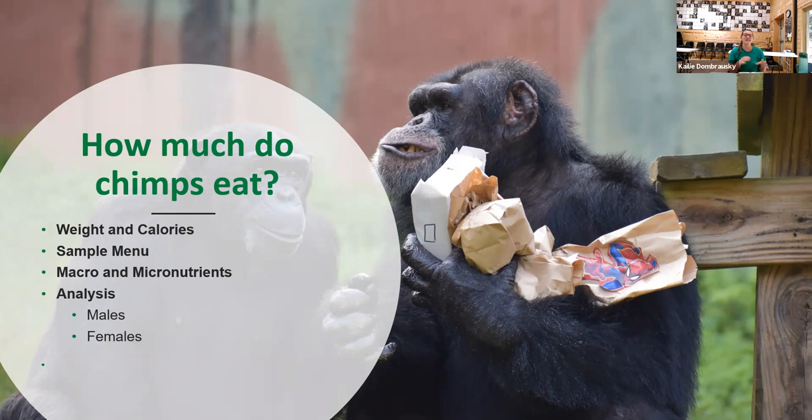Now that I've talked a little bit about the different items the chimps eat throughout the day, I'll talk about how we design the diets to make sure everything is well-balanced. I'll talk about caloric requirements and body weight, show you a sample menu of all the foods they might eat in a day, discuss balancing the diet with macro and micronutrients, and give an overall analysis of what males and females are eating throughout the day.